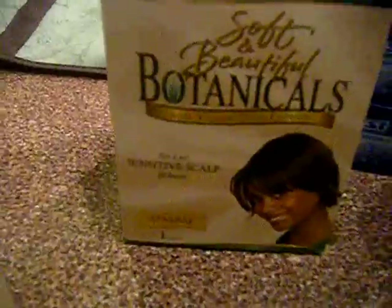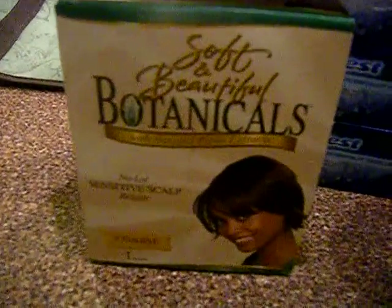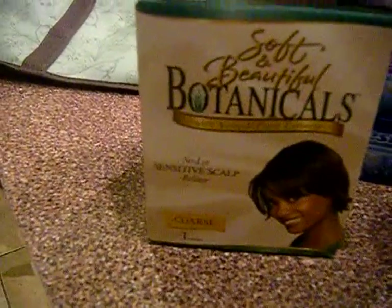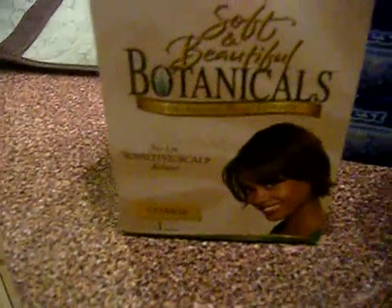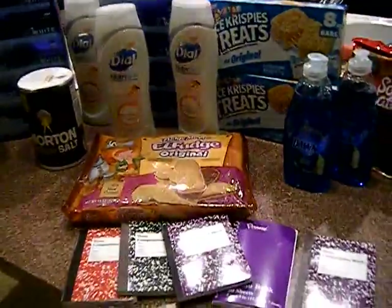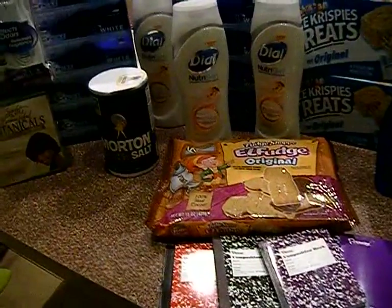The Soft Botanicals — these are relaxers. I've never tried this one but I'm going to. It's $4.99 and you get four dollars in register rewards back, making them essentially 99 cents. I used a register reward to get these free, so I just paid tax.